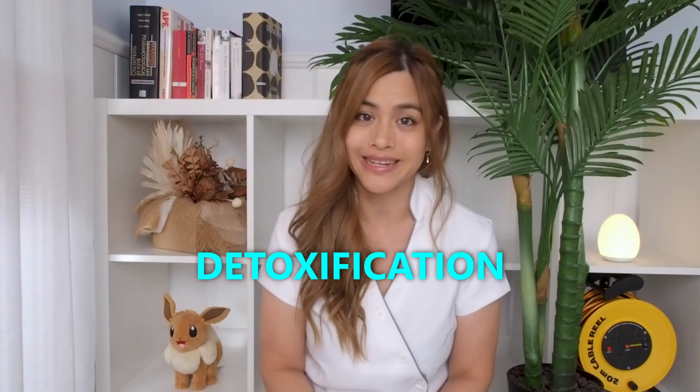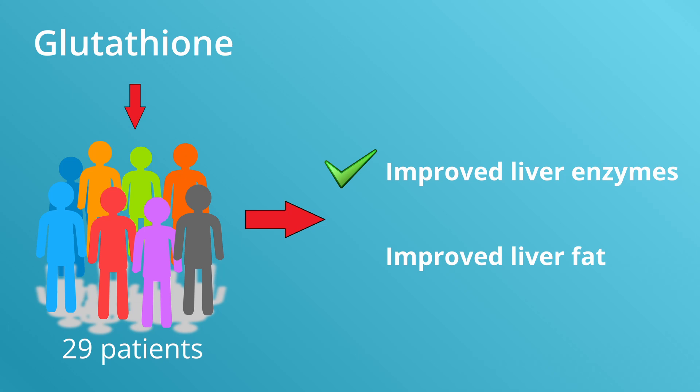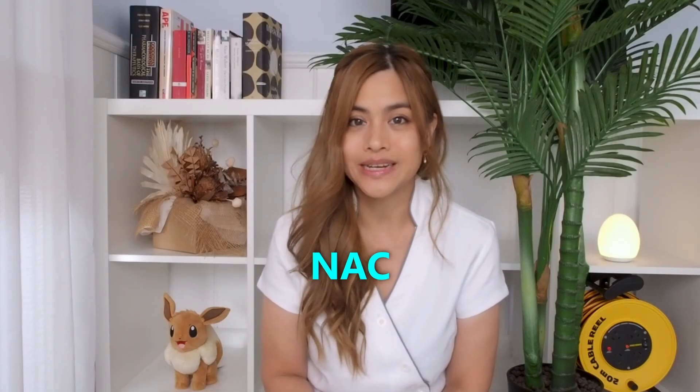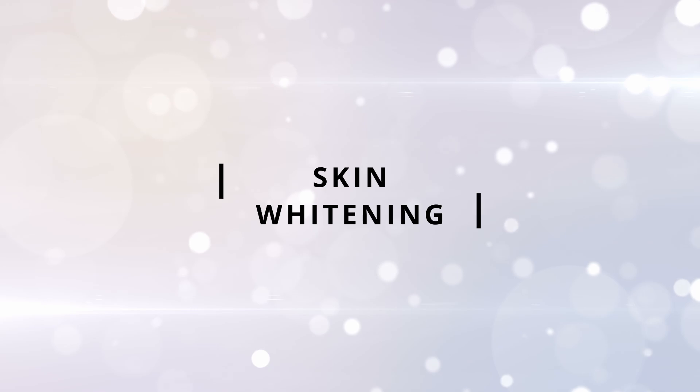Glutathione is needed for detoxification in the liver and can reduce oxidative stress, which is a factor in the development of fatty liver disease. Oral glutathione given for four months in those with fatty liver disease showed improved liver enzymes and liver fat content. N-acetylcysteine was also found to be effective for fatty liver disease. The dosage used for glutathione for fatty liver disease is 300 milligrams per day.